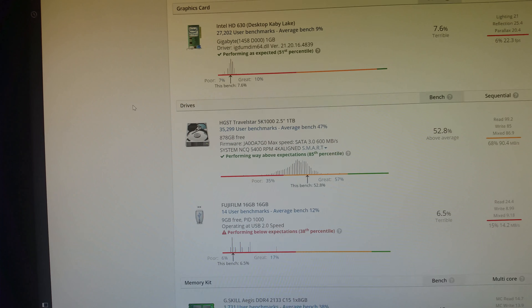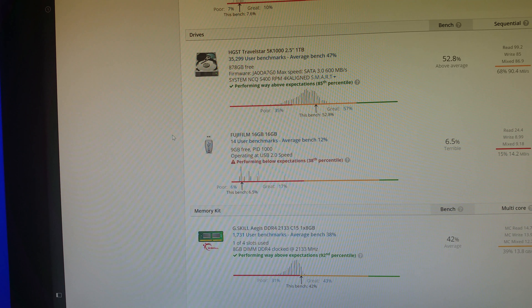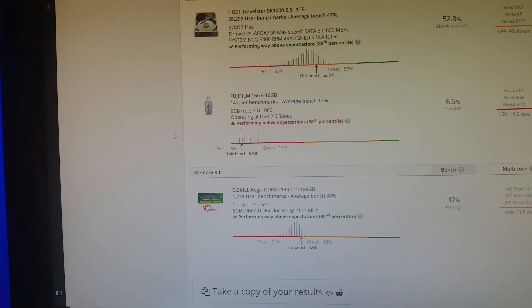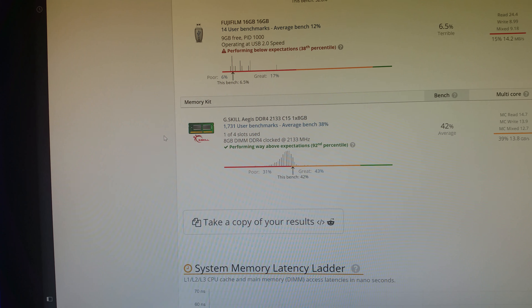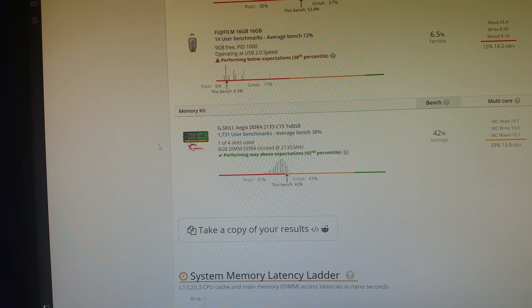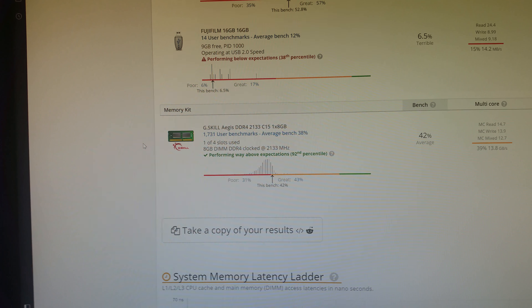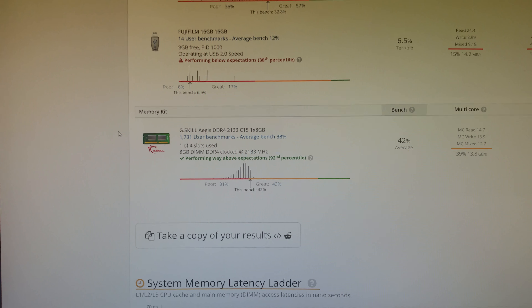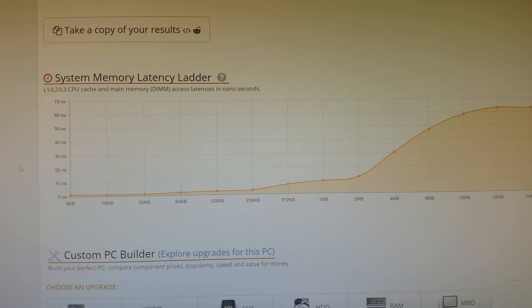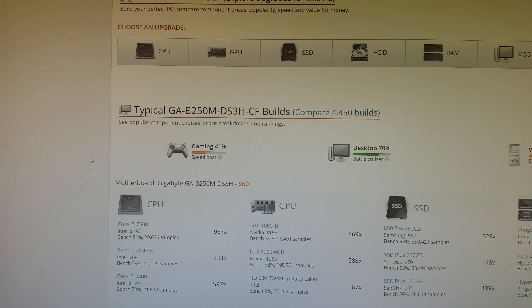It gives you what you'd have for the different cores score-wise. Graphics — there's the Intel HD 630. Nothing super impressive there. It gives you some of the frame rates that it ran during its test, which isn't very good. The hard drive in there is 1 terabyte, so it's scoring about average. When I ran this, I had a thumb drive in there, which is giving it a terrible score.